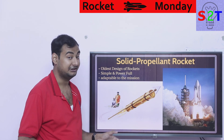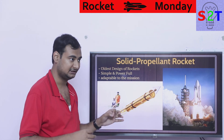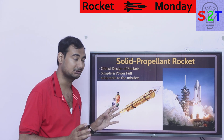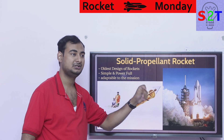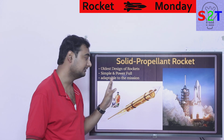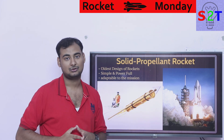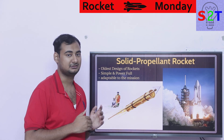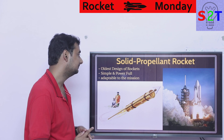Modern solid rockets are very very powerful and capable, yet still very simple. If you compare the complexity of one Raptor engine to a solid rocket booster like the Space Shuttle's SRB, the solid booster is much more powerful in terms of raw Newtons and much simpler. It's also very adaptable — you can design one for human spaceflight with safe G-forces, or design a missile solid motor capable of 100 G's of thrust.